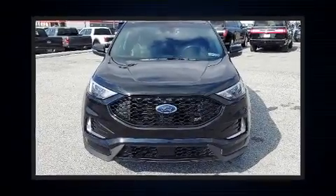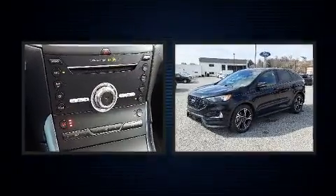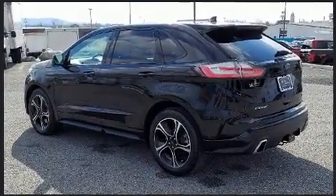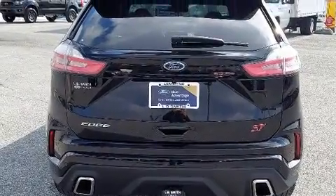Climb inside the 2019 Ford Edge. Under the hood you'll find a six-cylinder engine with more than 300 horsepower. For added security, dynamic stability control supplements the drivetrain. A turbocharger further enhances performance while also preserving fuel economy.